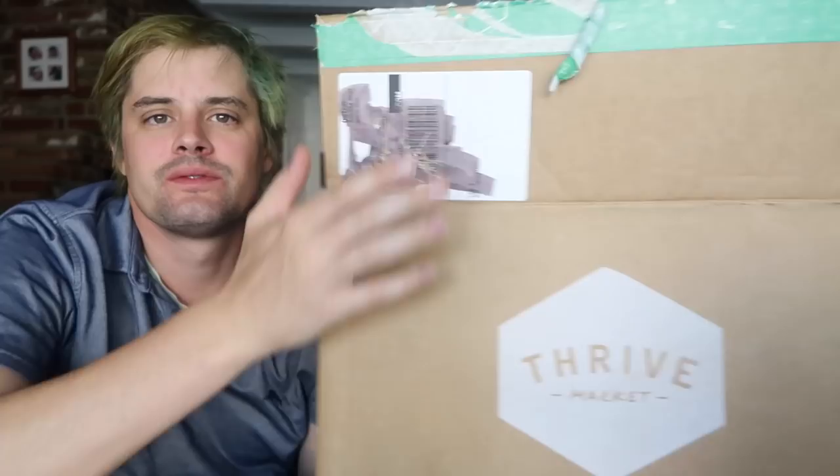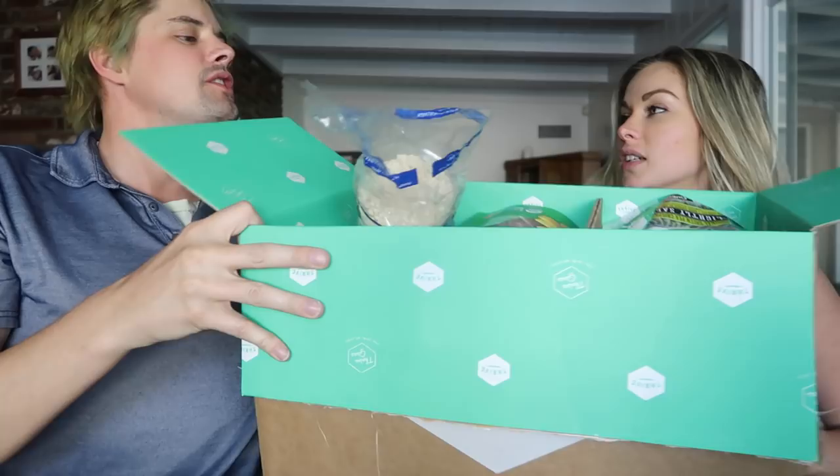Hey, what's going on guys? Today we have another fun try slash challenge video for you — a healthy snack challenge! We're gonna try some healthy snacks. We got a bunch in this box here, and this video is sponsored by Thrive Market. That's where we got all our healthy snacks from.